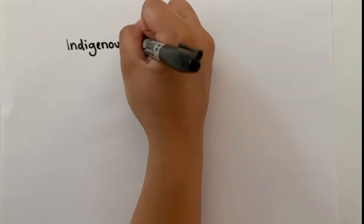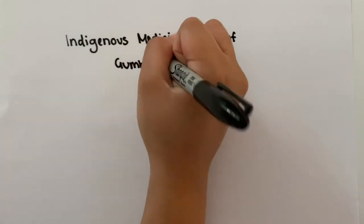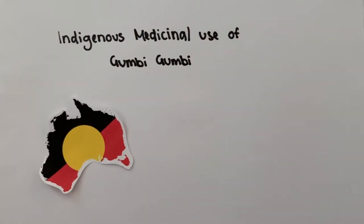Hello everyone and welcome to my presentation about indigenous medicinal use of Gumby Gumby. I hope you enjoy and learn from my presentation.